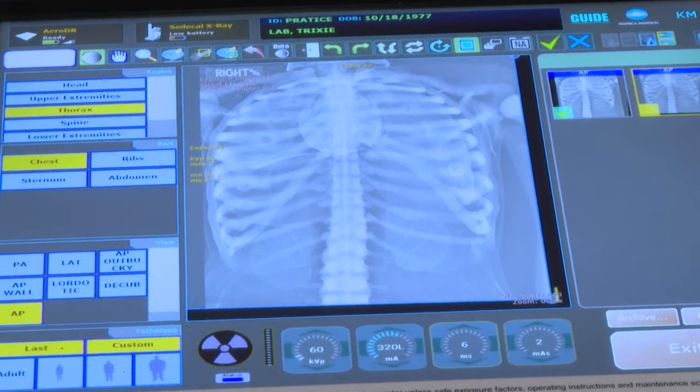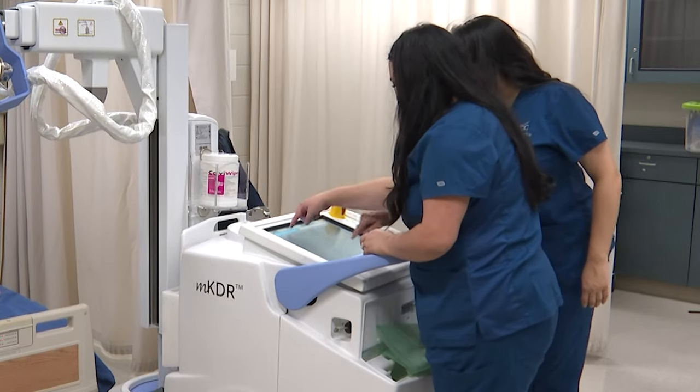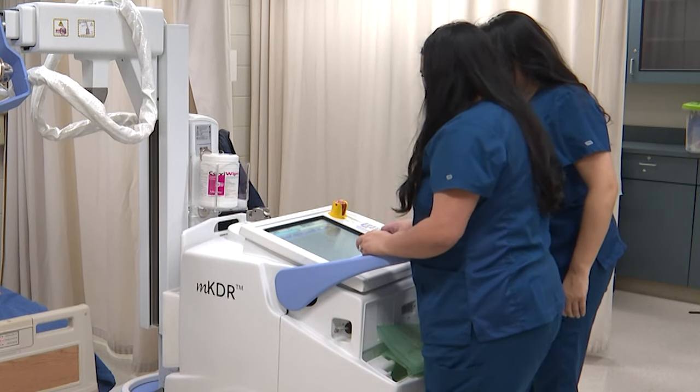Graduates may be eligible to apply to take the American Registry of Radiologic Technologists National Examination for Certification and Registration as Registered Radiologic Technologists.